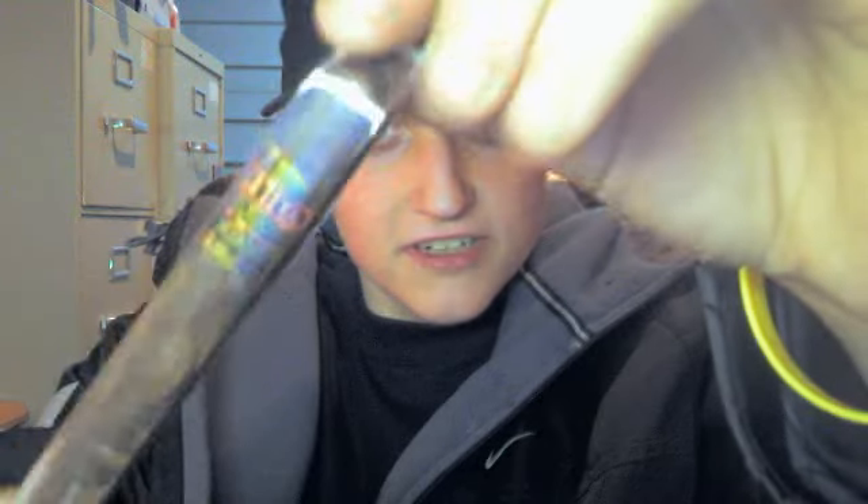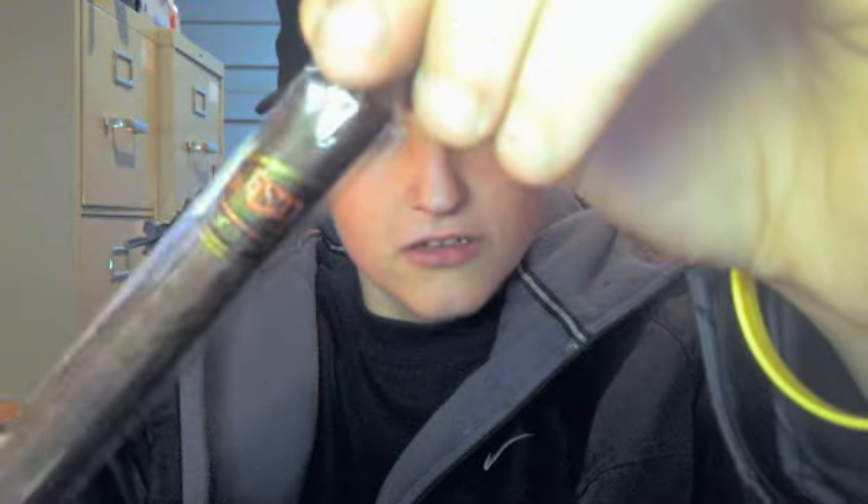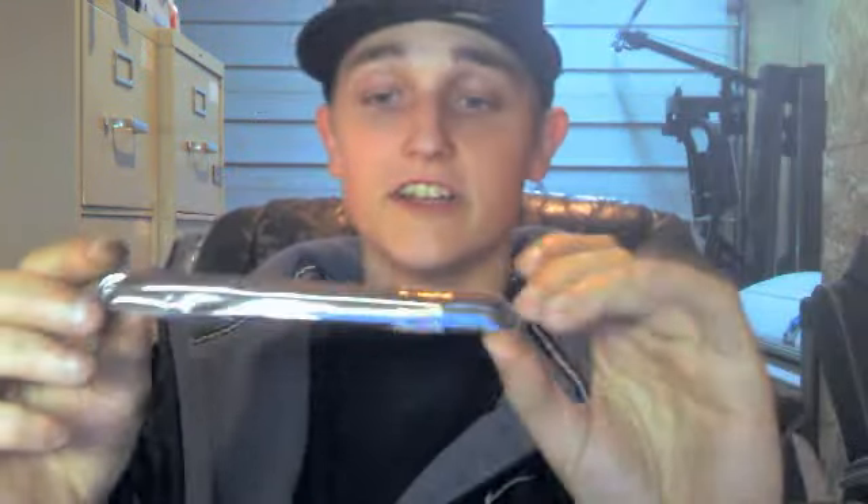The other one is an Estilo Cubano. It's a Lancero. You've got the gold wrapper. Estilo Cubano Lancero — this is also just delicious. Under $5. It's great. Those are the two cigars. They're just a great smoke for cheap.